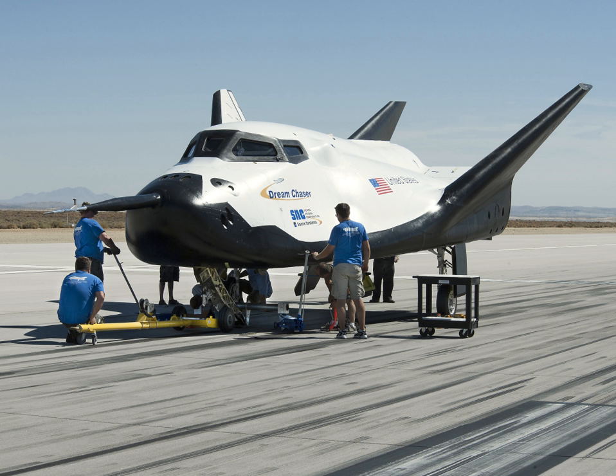The Dream Chaser cargo system is an American reusable lifting body spaceplane being developed by Sierra Nevada Corporation Space Systems. The Dream Chaser is designed to resupply the International Space Station with both pressurized and unpressurized cargo. The vehicle will launch vertically on an Atlas V or Ariane 5 rocket, and autonomously land horizontally on conventional runways.